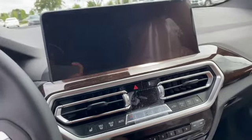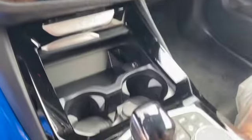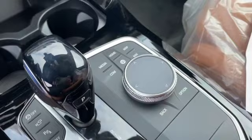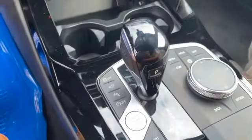You have a much bigger nav screen compared to the previous generation. Also a really big change — the entire start button has been moved down to the center and has the iDrive wheel, like the 5 Series and the 3 Series.